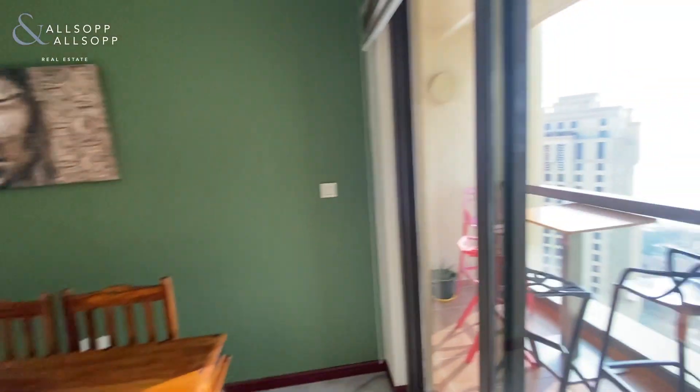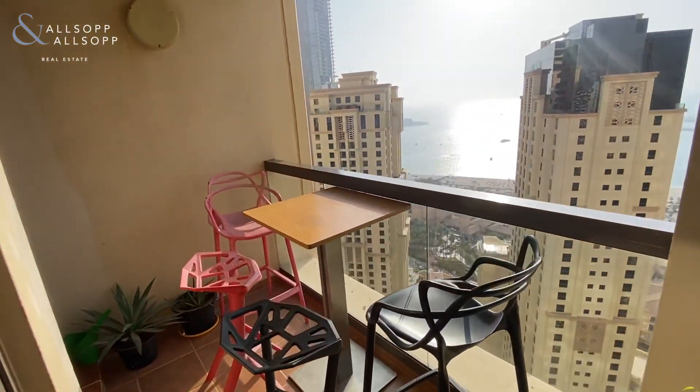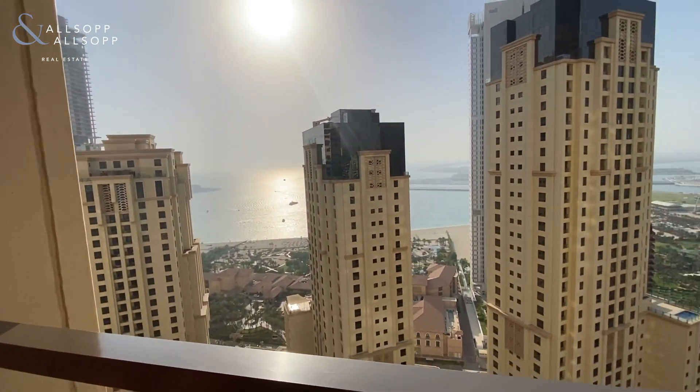There is access out onto the balcony, which again offers really nice views.